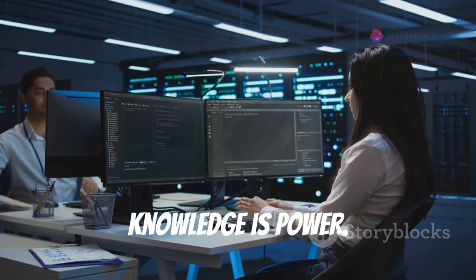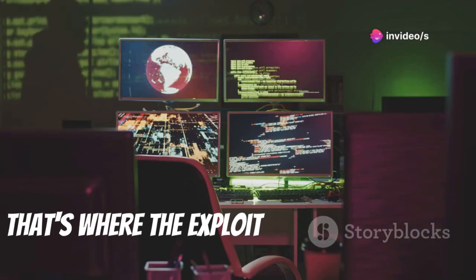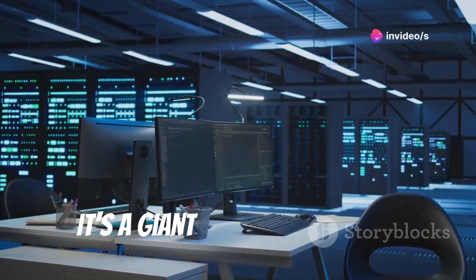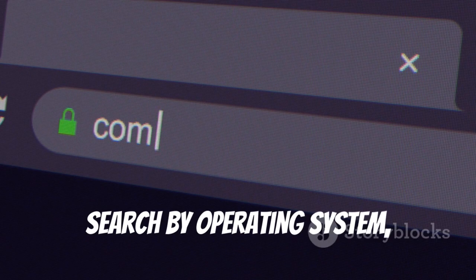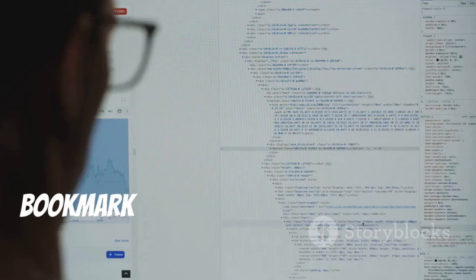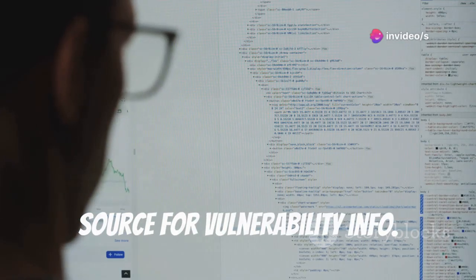In cybersecurity, knowledge is power. Staying up to date on vulnerabilities is crucial. That's where the Exploit Database comes in. It's a giant library of publicly disclosed exploits. Search by operating system, software, or vendor. Bookmark www.exploit-db.com as your go-to source for vulnerability info.